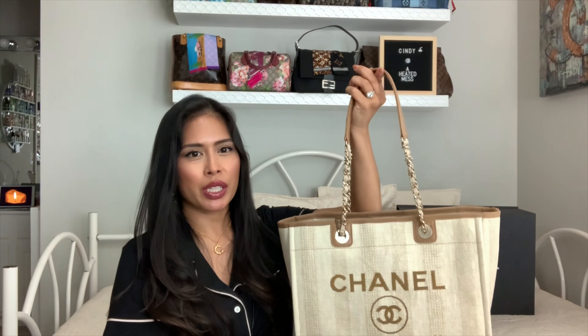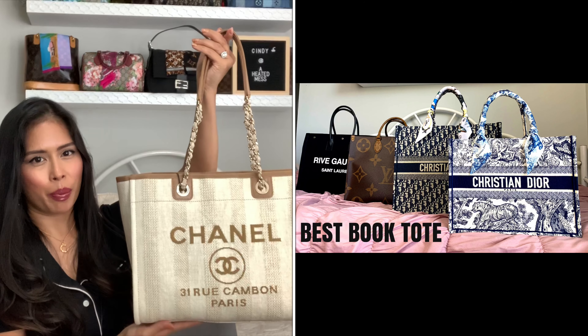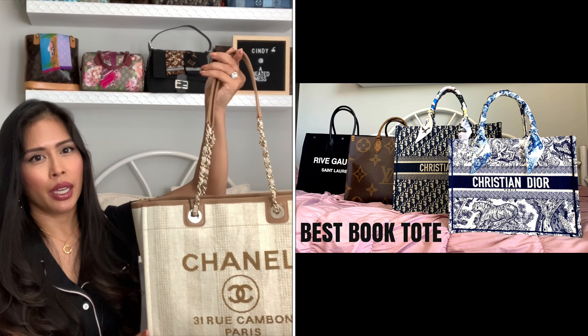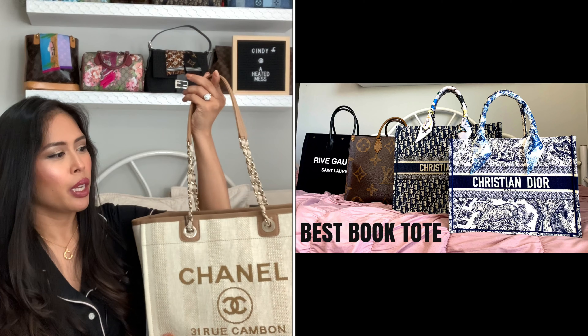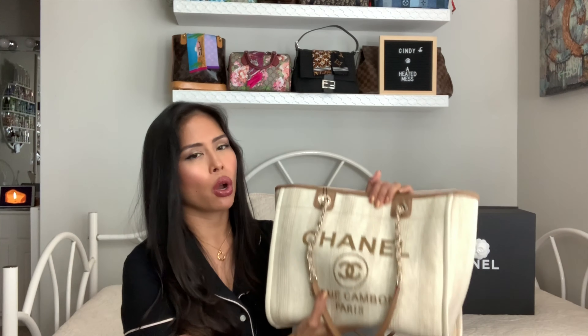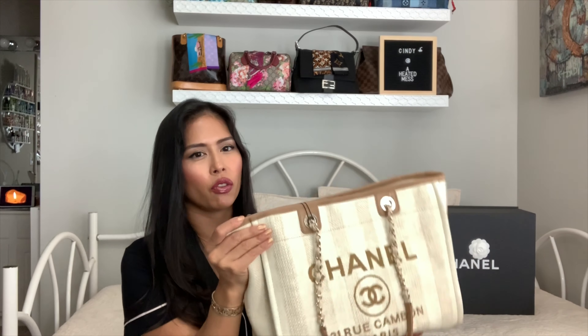The other reason I got the small is because I have tons of huge tote bags. I did a recent video comparing all my book-tote-style bags. I have the LV On The Go GM tote, the Dior large book tote, and the Rive Gauche tote, so I just wanted a smaller bag. This is so lightweight. The Deauville is really light — even in the large size it's pretty light — but the smaller size feels like nothing.